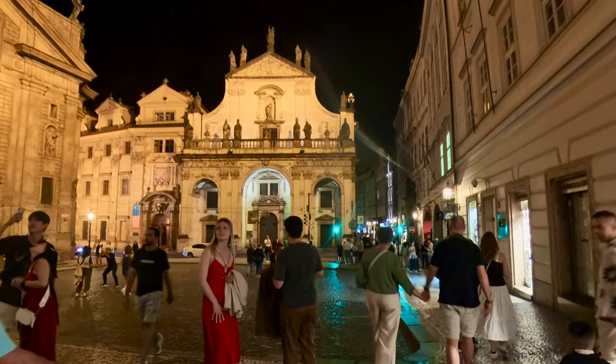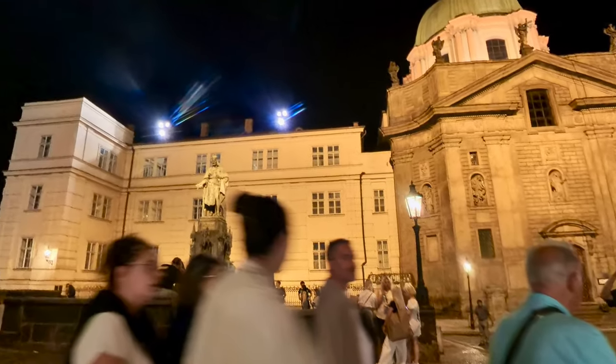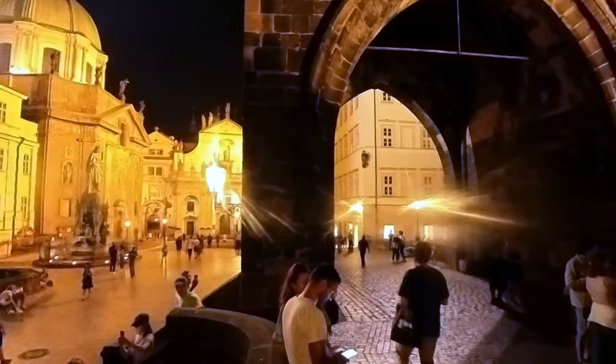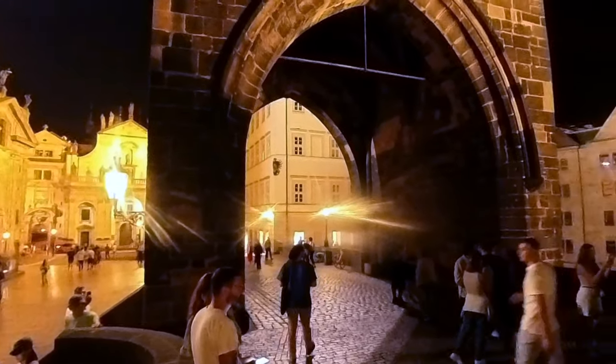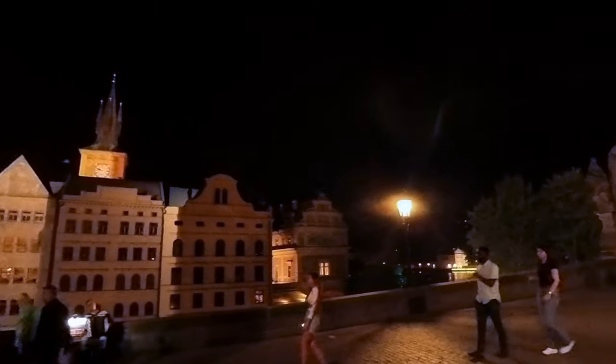So our first night out, we decide it's time for a night at the opera and we get all dressed up and head down towards Charles Bridge just to see what's going on. And while we're there, we start to hear some music and wonder what that is. Well, it turns out to be a guy on an accordion playing Vivaldi's Four Seasons, and he is very, very good. Let's stop and listen for just a bit.